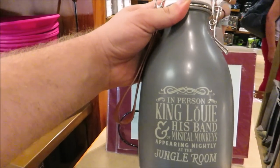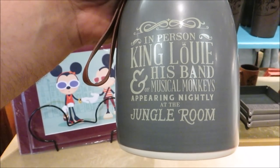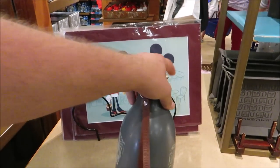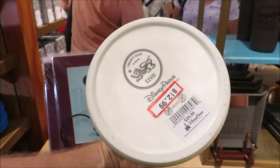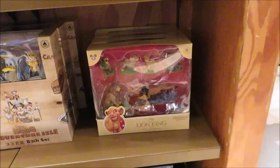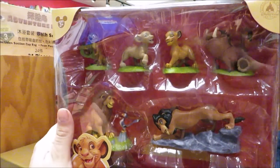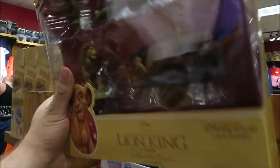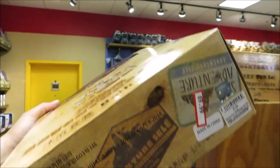I don't know what this is but it's really nifty in person — King Louie and His Band, Musical Monkeys appearing nightly at the Jungle Room. Louie Swing Club, Blues and Jazz — some kind of display piece. Look at this: a Lion King collectible figure set for $7.99 — that is awesome, it's Gibb's favorite movie! They also have an Adventure Island bat set for $9.99.